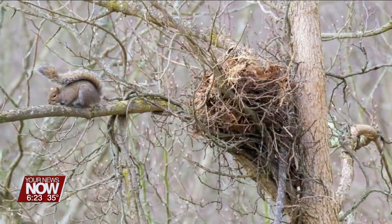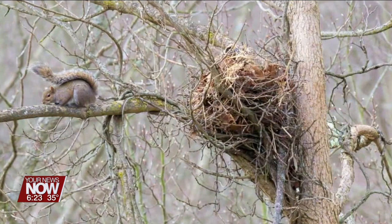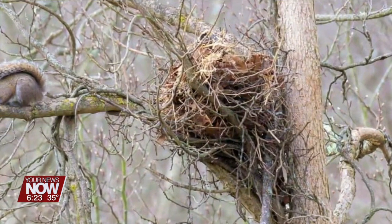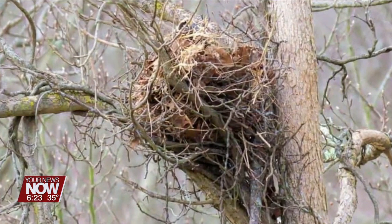Now that the leaves are mostly off the trees, it's a good time to look for signs of nature that we might not have been able to see before. One of my favorite things to look for are squirrel nests, which are also called drays. A dray is a really impressive piece of animal architecture. They make the framework out of sticks and twigs, and then they line it with leaves that they smooth out and put in a shingle-like fashion, which helps to insulate and waterproof their homes.